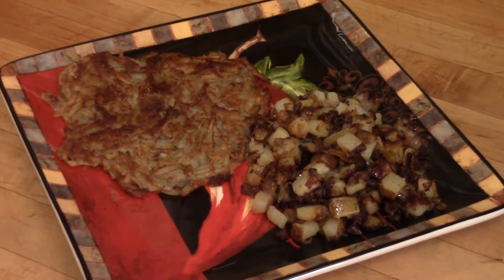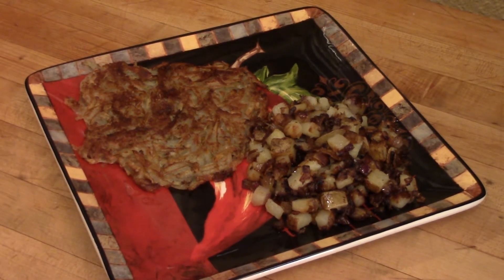Guys, look at these gorgeous hash brown potatoes. Today's recipe is hash brown potatoes, but there's two recipes here. I'm going to show you the new way and the old way.